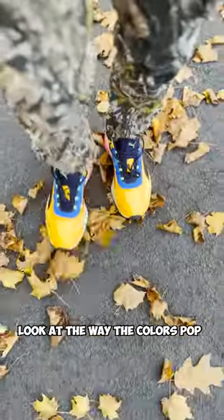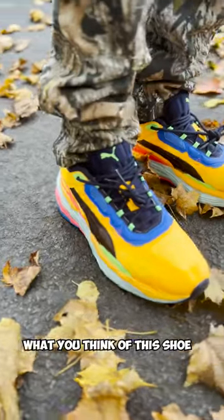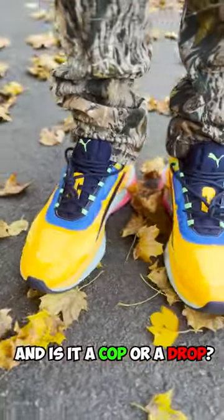I had to take these things outside. Look at the way the colors pop. I give the comfort 10 out of 10. Let me know in the comments what you think of this shoe — is it a cop or a drop?